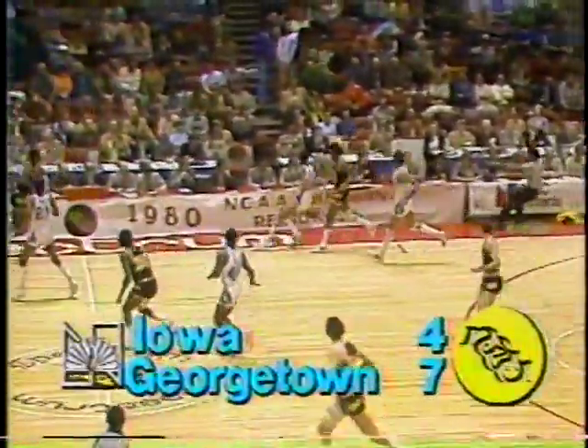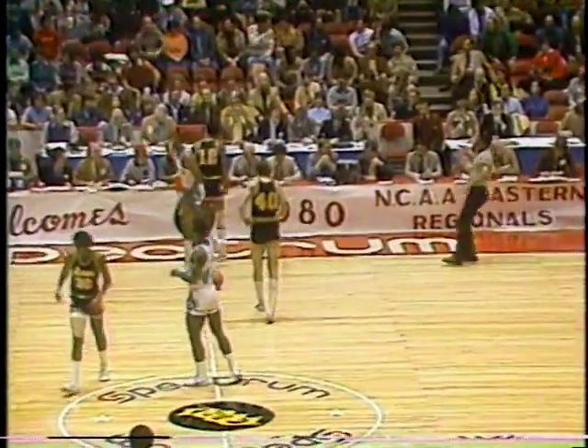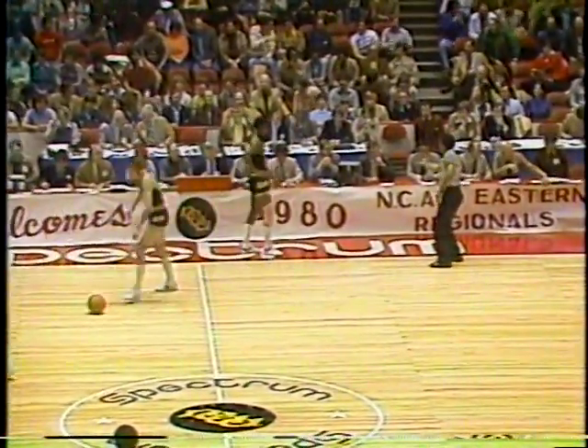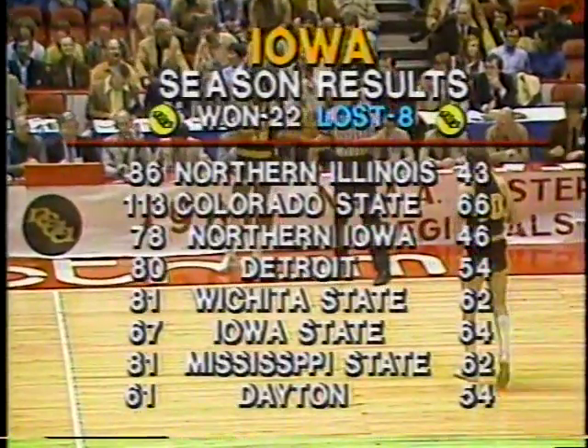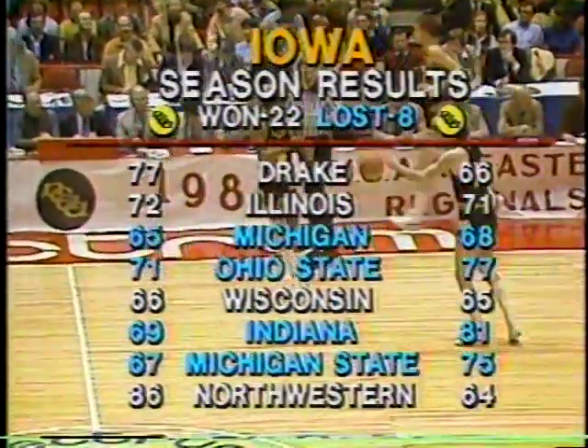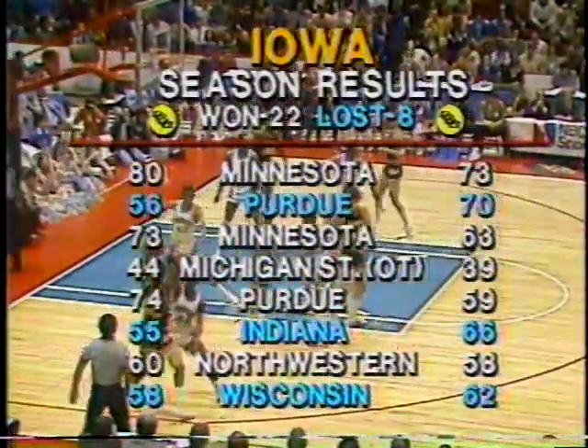Quick pace to this game — it should keep up that way, they both like to run. Floyd gets positioned down low. Eric Floyd gets two more for Georgetown, and Floyd likes to go to those offensive boards. He's a big leaper. That's how Iowa's season went — you get the idea of how important Ronnie Lester has been. Without him they played 15 games, won eight and lost seven. With him, they played 15 games and won 14, lost one.